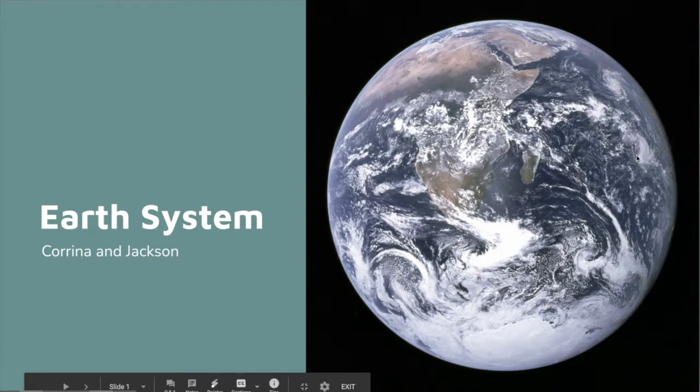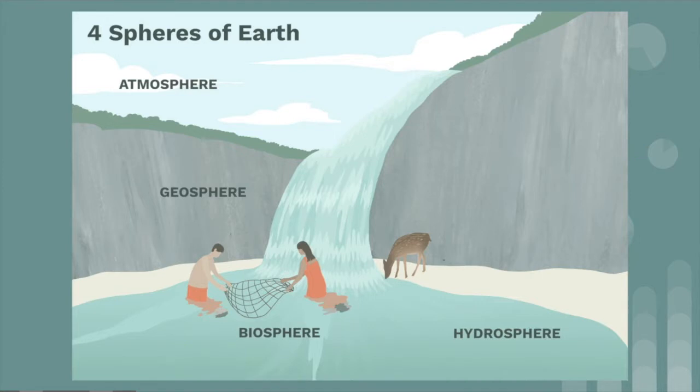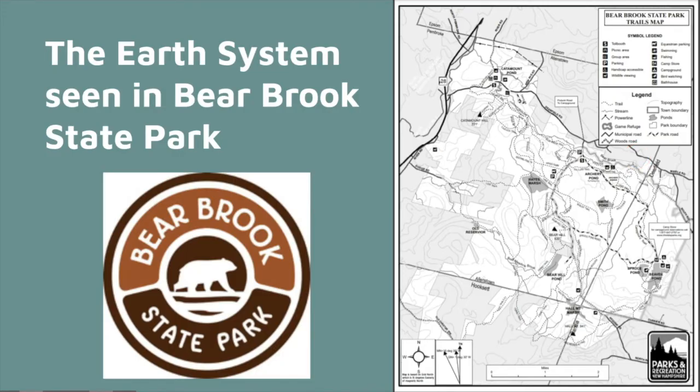Today we're going to be talking about the earth as a system. The earth is made up of many different parts that allow us to be able to live here. Here is a picture labeling all of the different spheres of the earth, and there are four of them: the atmosphere, the geosphere, the biosphere, and the hydrosphere. You can see that they all work together to create our individual environments. Today we are going to be talking about the four different spheres using examples found here in Bear Brook State Park.